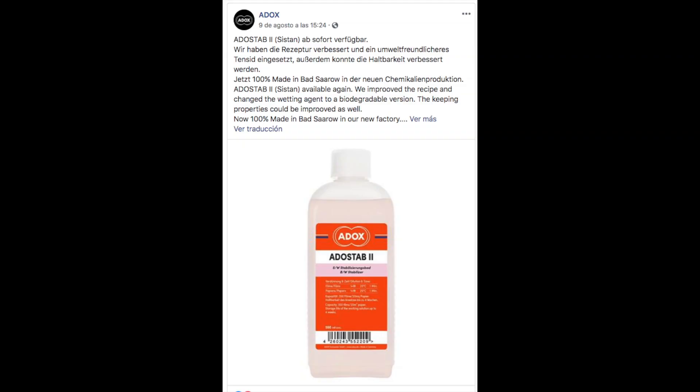Then we have news from Ad Hoc: they've been mixing chemistry in their new plant and have made the Ad Hoc Stab 2 — a stabilizer for black and white film. It's more eco-friendly. They made a ton of it. The Kodak stabilizer I use is 1+200; theirs is 1+19, so it's less concentrated, but it does last forever and it's the final step when developing black and white film.